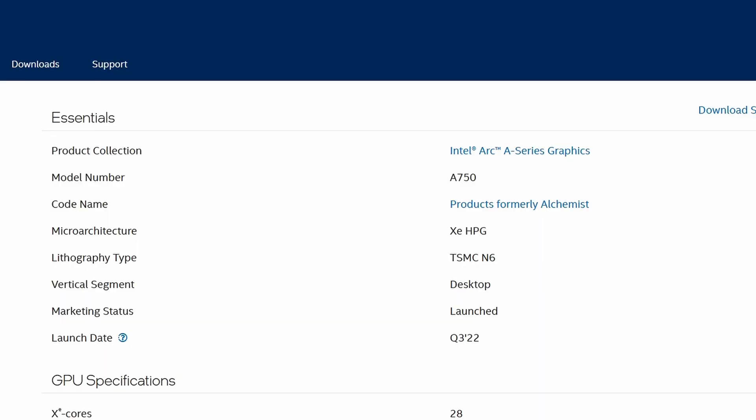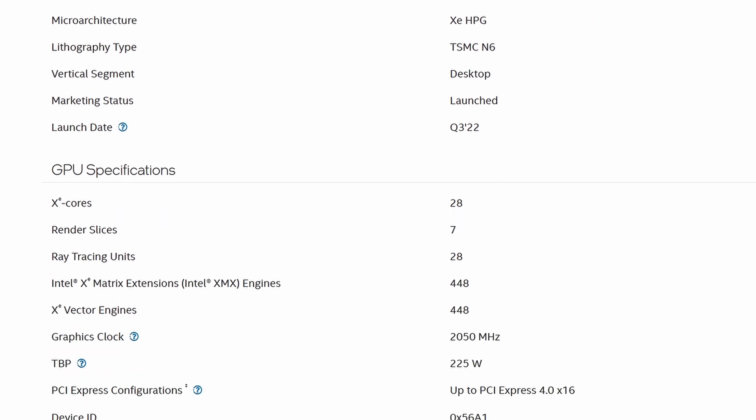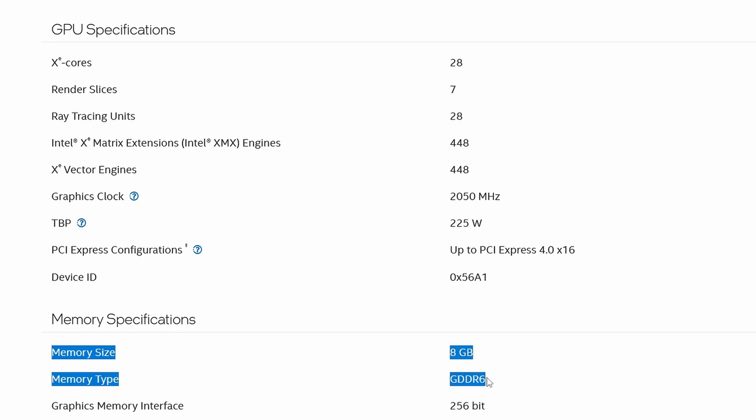Another thing to take into consideration is there's only 8 gigs of VRAM on the Arc A750. While that's going to be fine for 1440p gaming for several years down the line in my opinion, we're already starting to see newer unoptimized games like Hogwarts Legacy and The Last of Us where they don't really run very well on cards with 8 gigs of VRAM — you're really looking for 12 or ideally 16 gigs for games like that. This isn't an Arc issue so much as just a VRAM limitation — in those games, you may have to drop some resolutions, textures, or settings to get a stable, smooth experience. But I don't think 8 gigs on a $250 card is really a problem and should be fine for most people for a while to come.